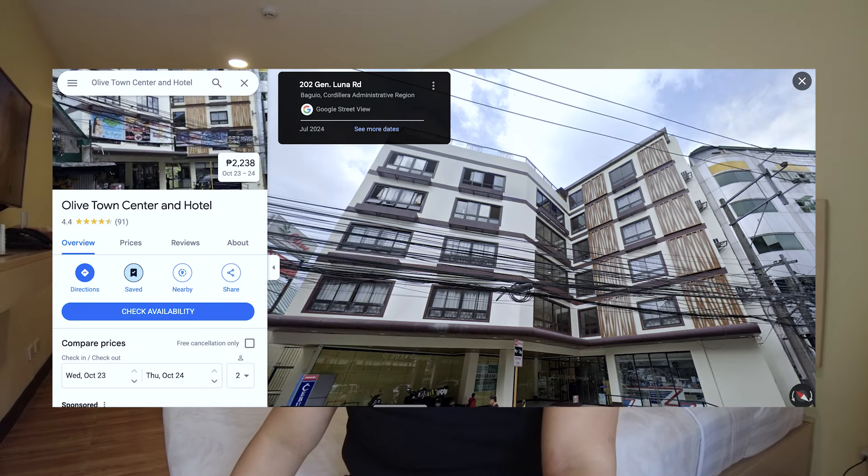Just to recap, this is hotel number two — the Olive Hotel near Session Road. I think I can recommend this hotel. The service is good; they let me check in a little bit earlier than their check-in time. This is my first night staying here, and I think it's value for money. There are a lot of options in Baguio, so stay tuned for more about Baguio.